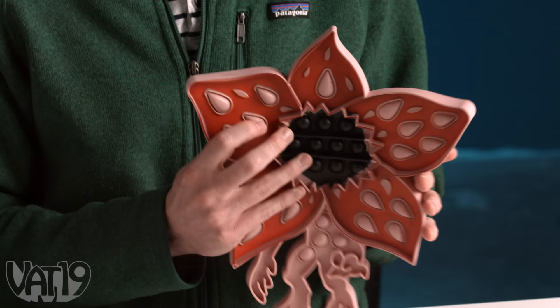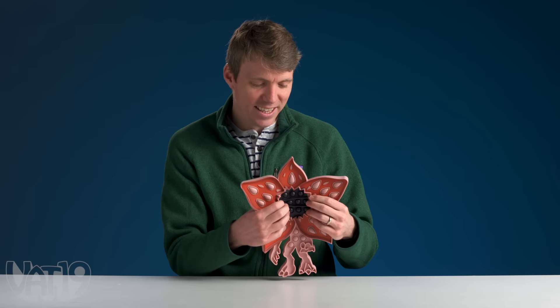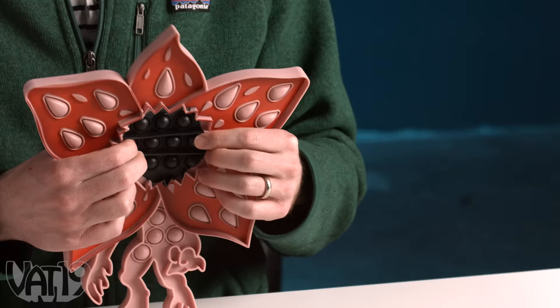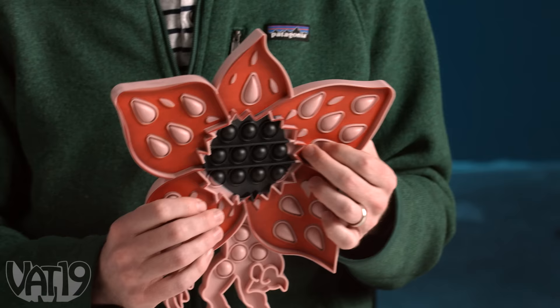Is this the Stranger Things demon? So this is apparently the Stranger Movie fidget toy — definitely not Stranger Things, they have not violated any copyright. This just happens to look like a Demogorgon. This isn't relaxing, this is terrifying. The center ones pop decently — that's a fine pop — but the flower seed ones don't pop that well. I kind of hate it. I'm giving it a three.